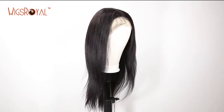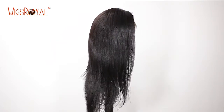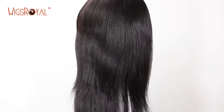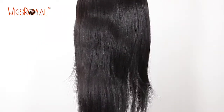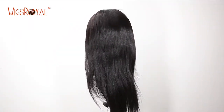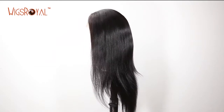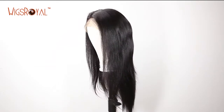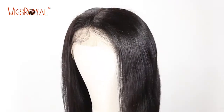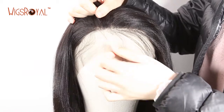Hi everyone, welcome to Wigs Royal channel. Wigs Royal has been a manufacturer with 22 years of experience in real human hair lace wigs, hair weaving, top closures, lace frontals, and more since 1998. Our products are now exporting to 62 countries and regions. Thank you for your continued support and trust as we keep growing. Today we'd like to introduce another item to you — hope that you will love it.